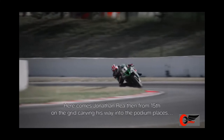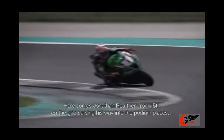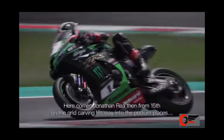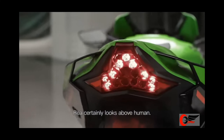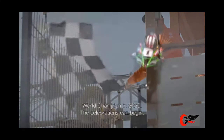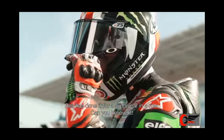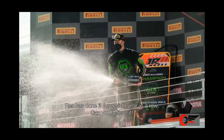Here comes Jonathan Wray, carving his way into the podium places. Wray certainly looks above human. World champion in 2020, the celebrations kicking in — Wray has done it for a sixth year in a row, can you believe it?